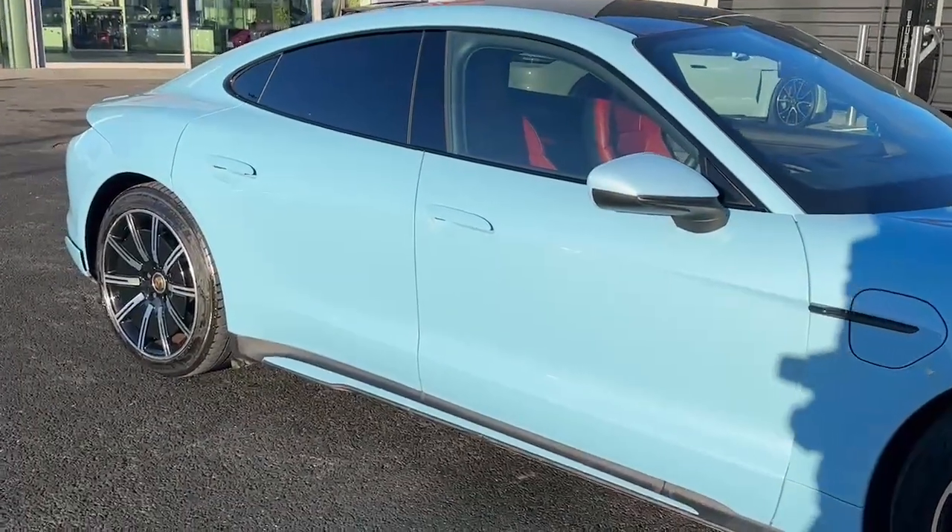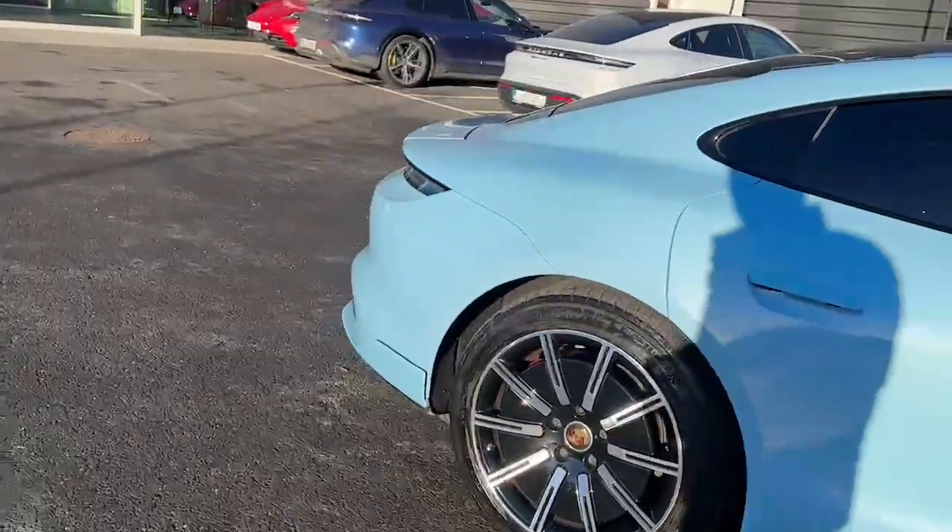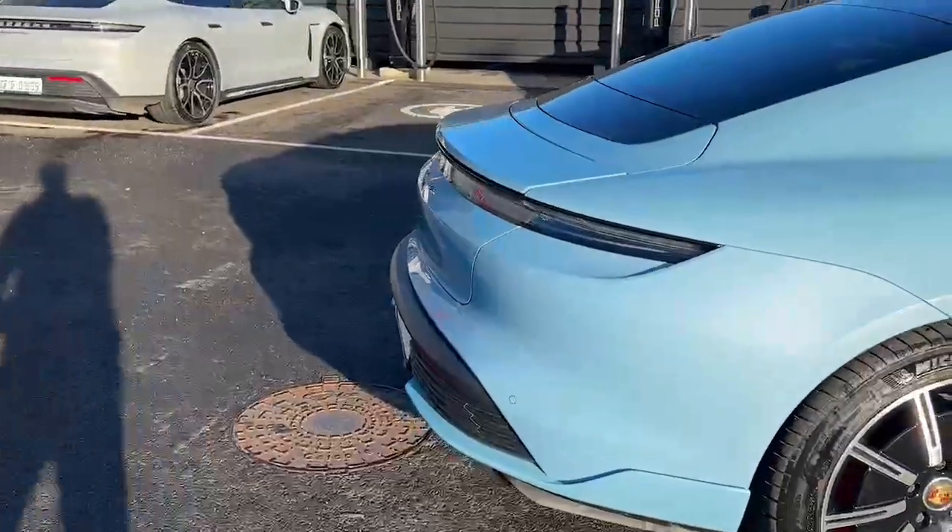We also have the sports design package, which means we have a sportier front end, the sports side skirts, and the rear is also sportier, which is really nice.